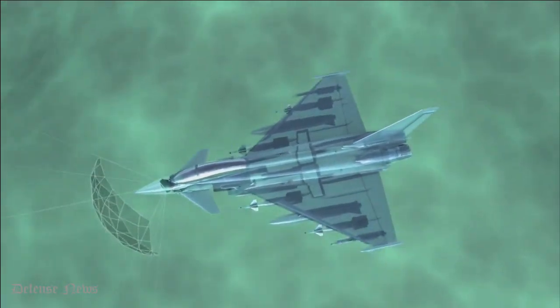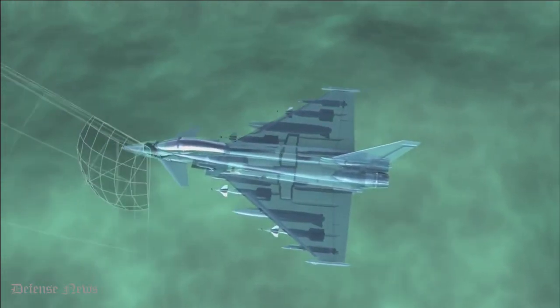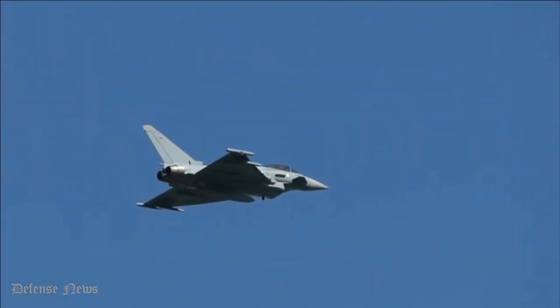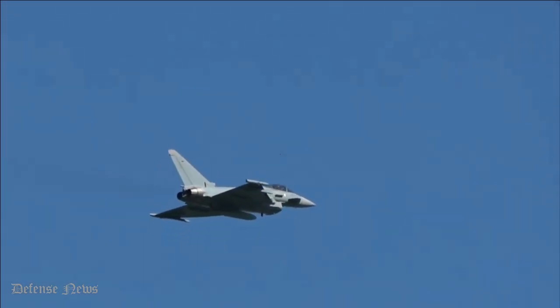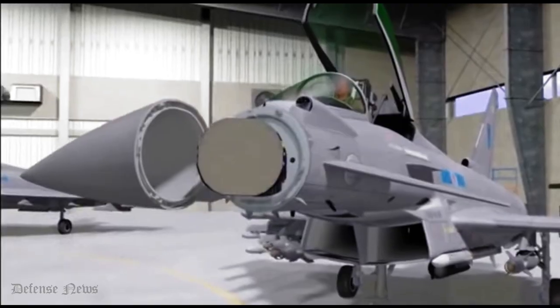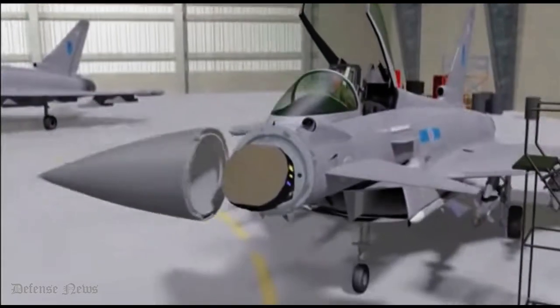However, the new radar will have a common human-machine interface. Apart from the RAF Typhoon, the ECRS MK2 will also lay the groundwork for the next generation of radar which will be fitted in the nose of the planned 5th generation Tempest fighter jet.